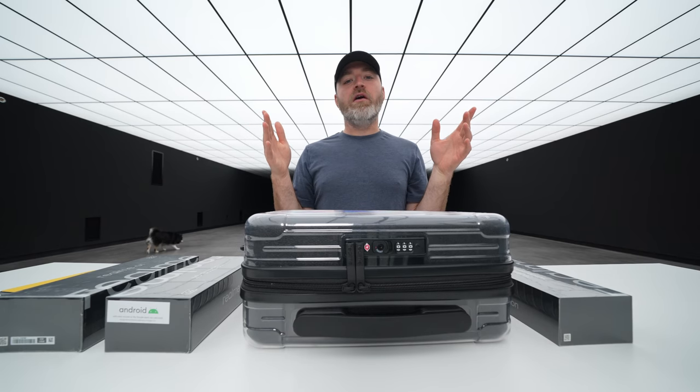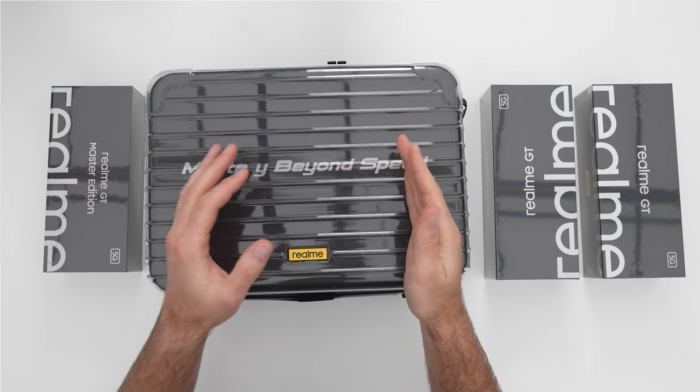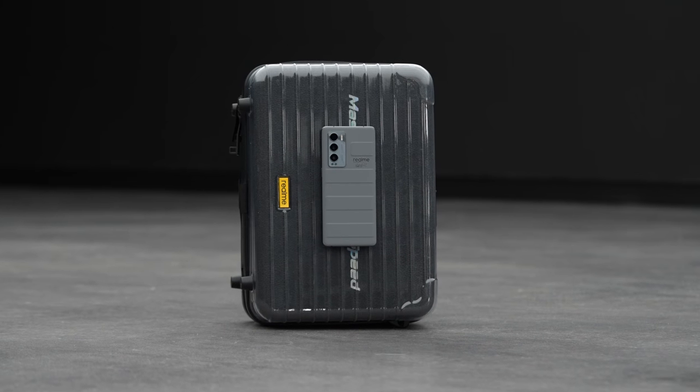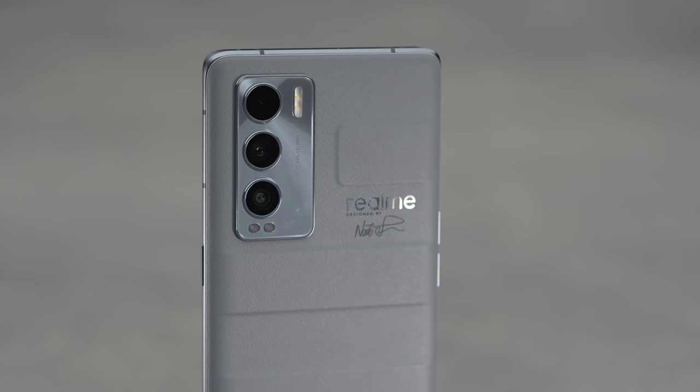Today we got the latest stuff from Realme, including a special limited edition device inside special packaging. You can win one too — just leave your Twitter handle down in the comment section of this video and make sure you're subscribed to the channel for your chance to win.